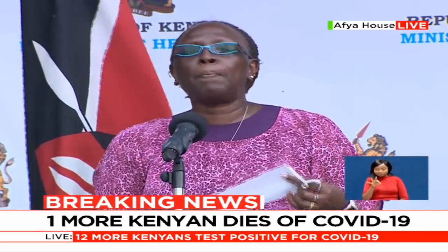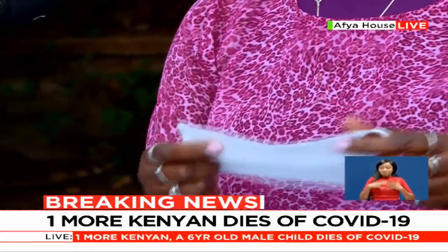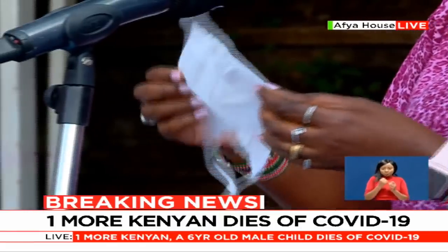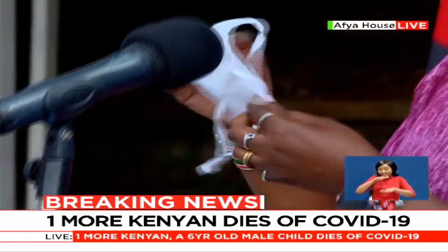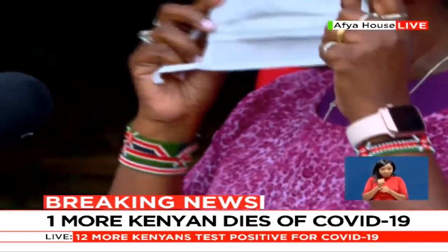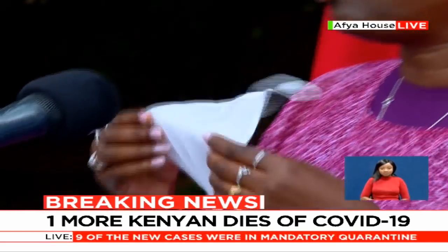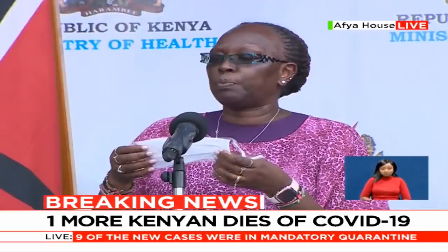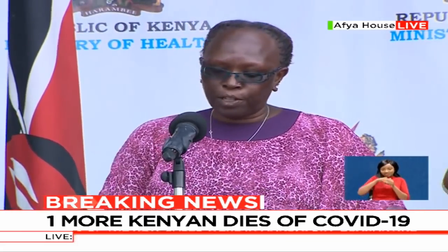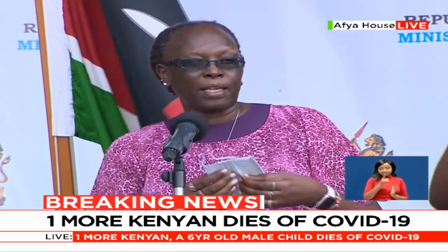There is also a simple dust mask that can be worn by everybody, including our boda boda riders, just for dust purposes, and it is made out of woven cloth. But that is not going to protect you against disease — it may protect you against dust and other particles in the air, but it will not protect you against disease because it doesn't have the inner filter.